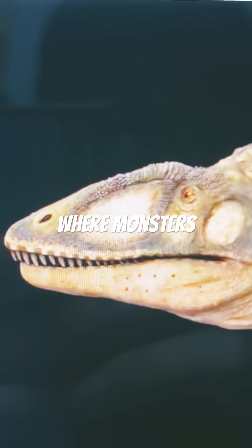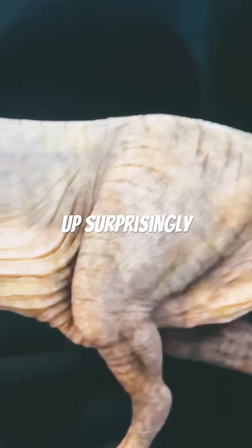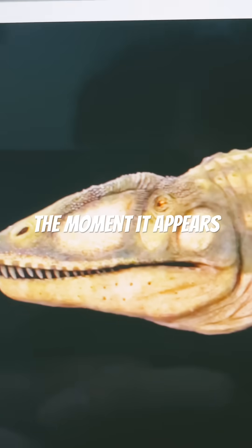Now here's another depiction where Monsters Resurrected got it right. It holds up surprisingly well — small arms, an elongated skull, and a robust neck. It just gets slapped by the Spinosaurus the moment it appears.